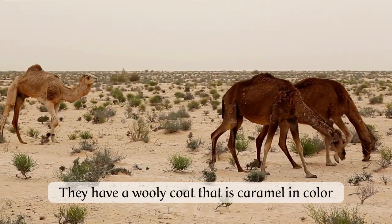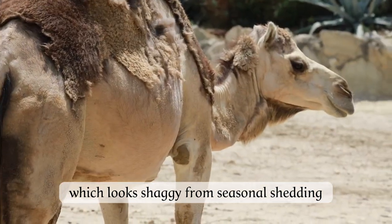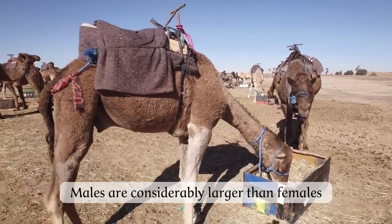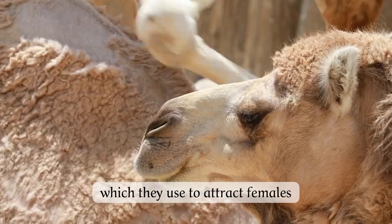They have a woolly coat that is caramel in colour, which looks shaggy from seasonal shedding. Both sexes have a single hump on their back. Males are considerably larger than females, and have an inflatable soft palate, which they use to attract females.